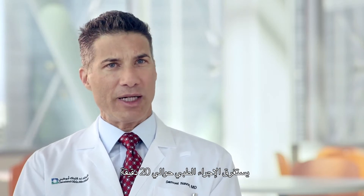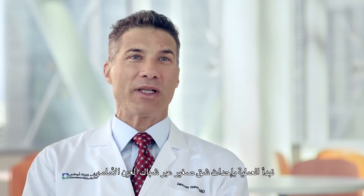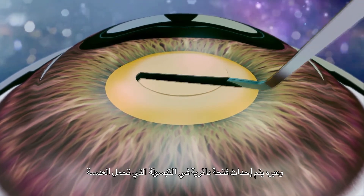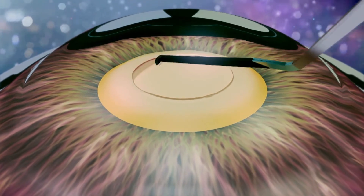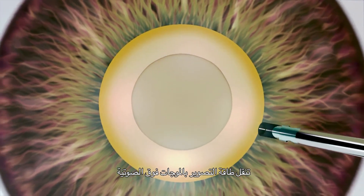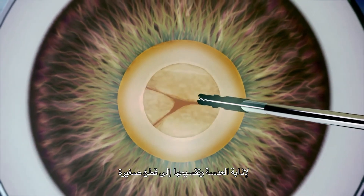The procedure is about 20 minutes long and some type of anesthesia is always used. We start by making two small incisions in the clear window of the eye. Through this, a circular opening is made in the capsule that holds the lens. Then a small instrument is inserted which delivers the ultrasound energy to dissolve the lens and break it up into small pieces.